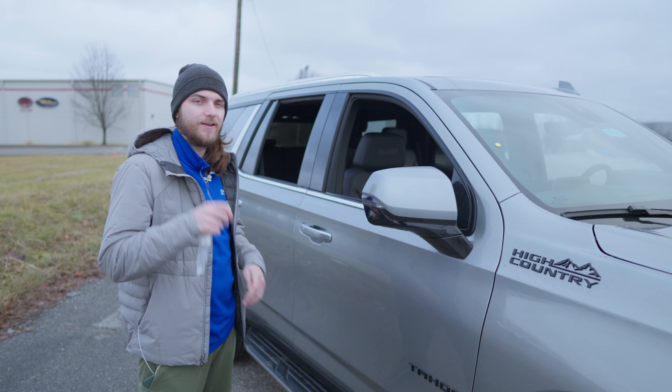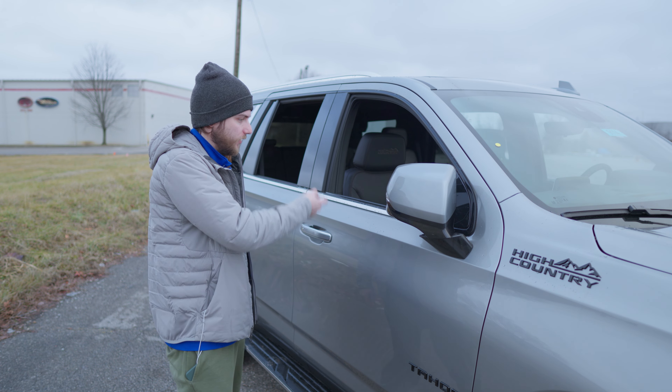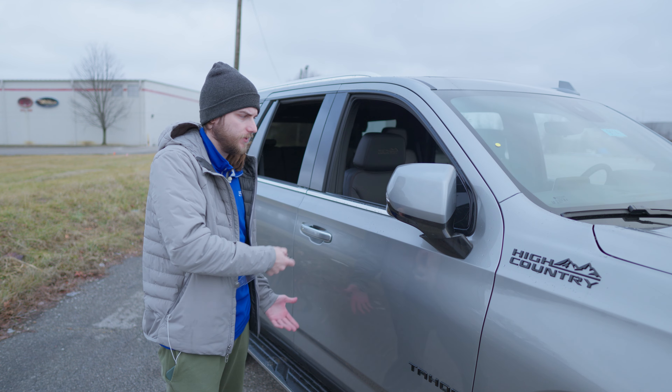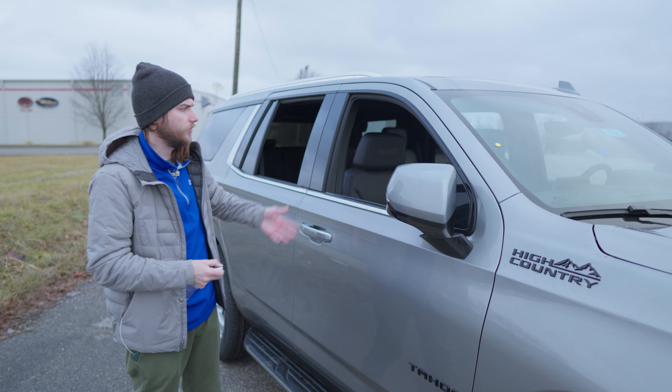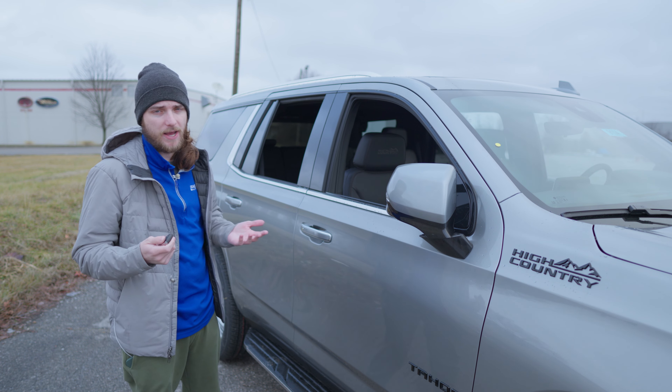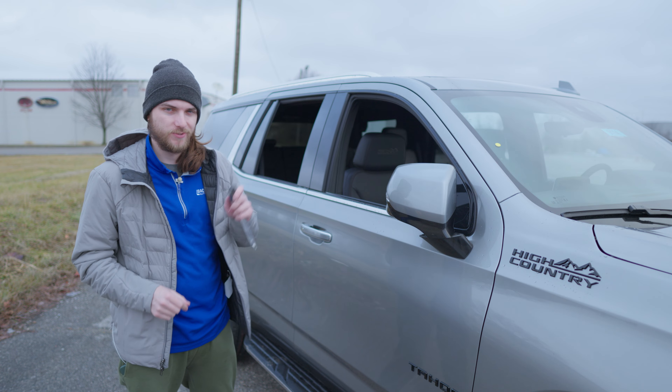The only negative is you can't press and hold the lock button to get the windows to go back up. It's a safety feature they claim. So you are going to have to hop in the vehicle and manually put all the windows back up. A little inconvenient, but it is nice to be able to control them using the key fob.